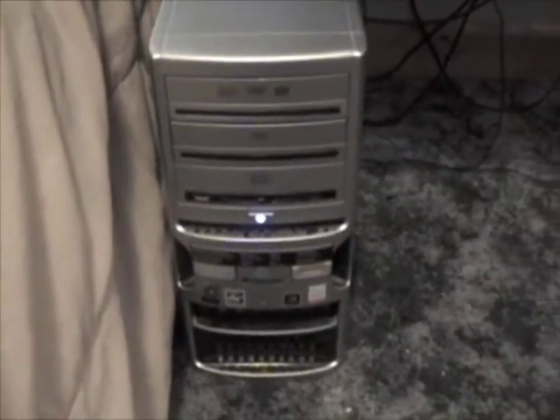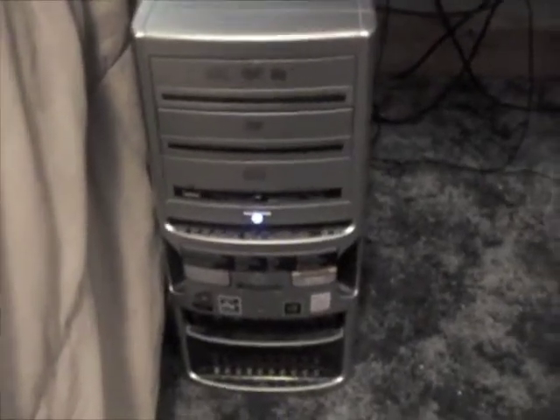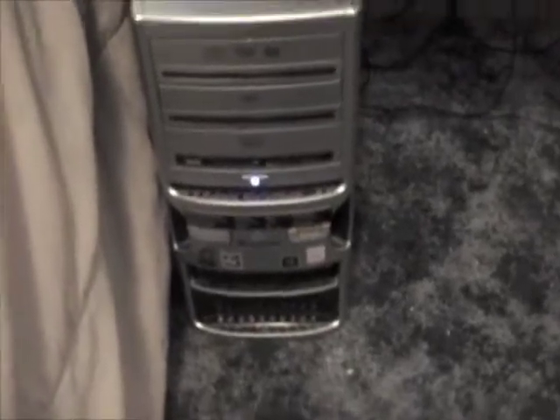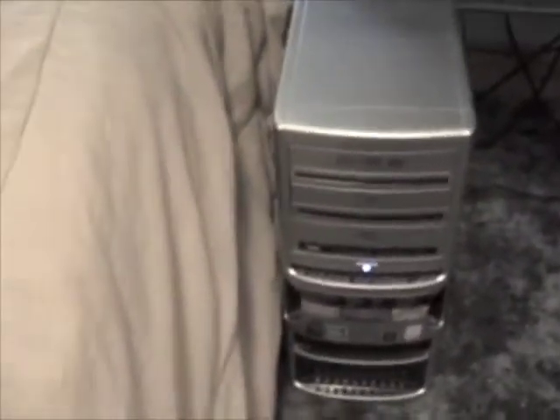Right here we have my first computer I bought. I bought it when I graduated high school — it's a Gateway GT5058. It's got 2GB of RAM, an AMD64 processor. It works. I've recently upgraded to a lot better, I'll get to that later.